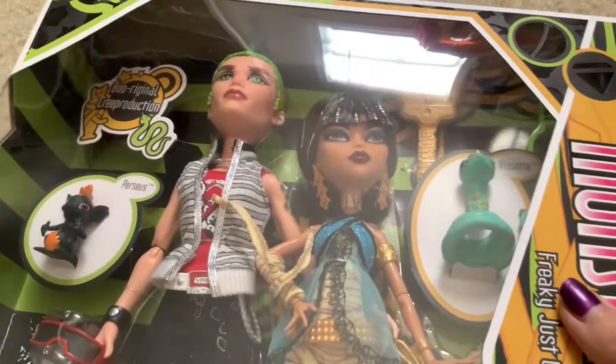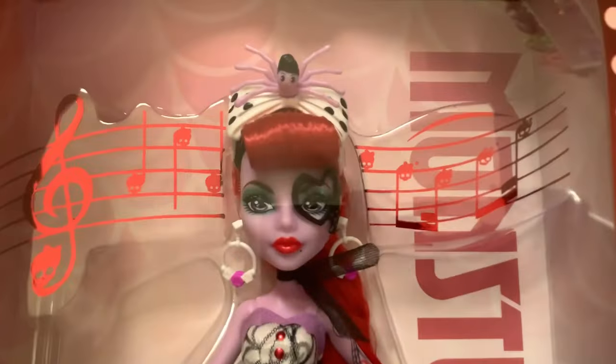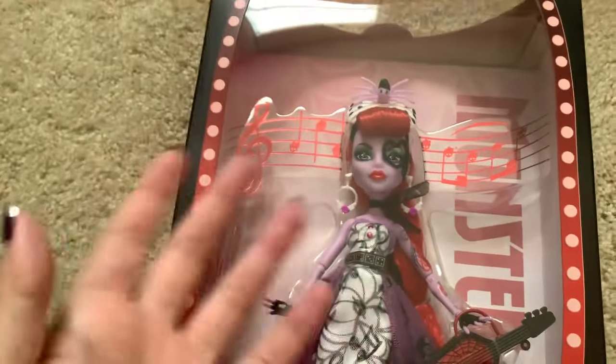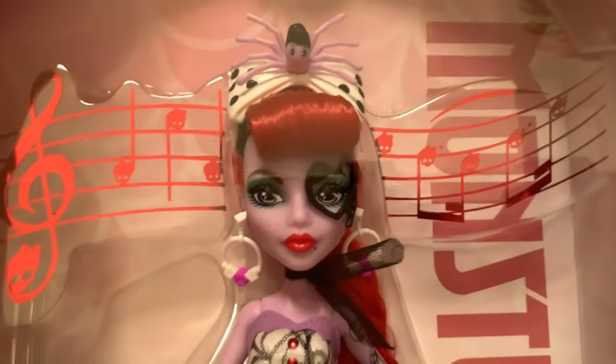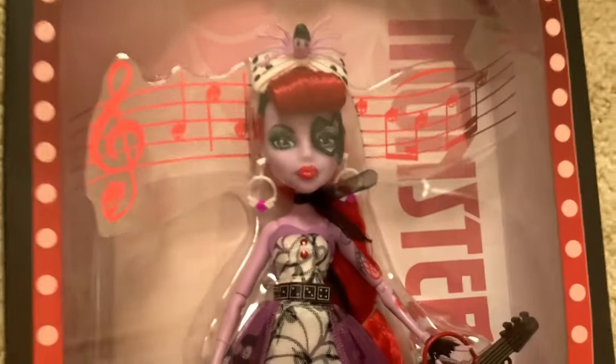So all that's left to do now is to put this one away into storage, because I don't currently have anywhere I can display it. I do also want to show you guys Out of Fright Operetta, because I wanted to get her — just because every time they bring back a character in the G1 lineup, I want it. So I decided to get Operetta. I like this doll, though there are a couple of things I find off about her.